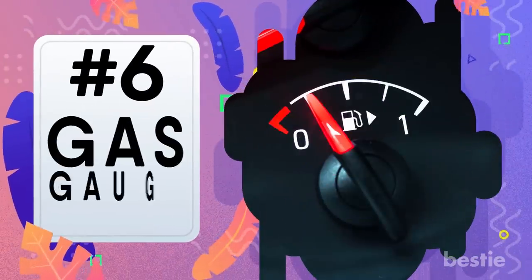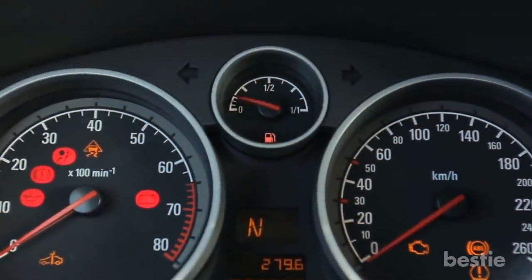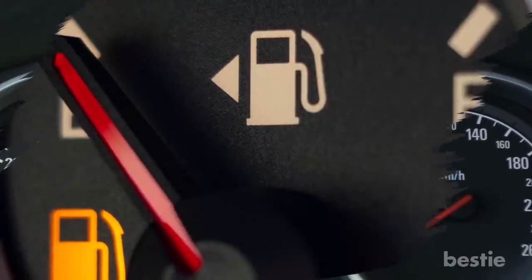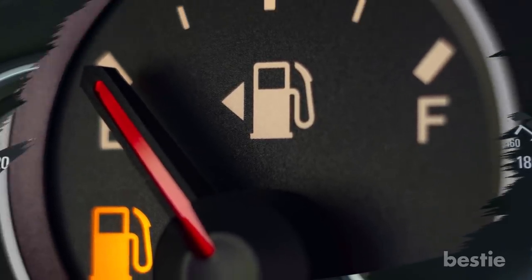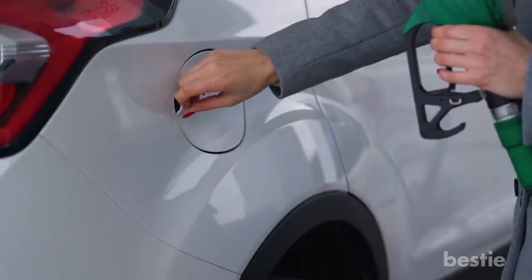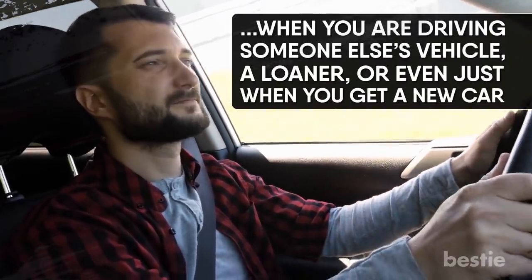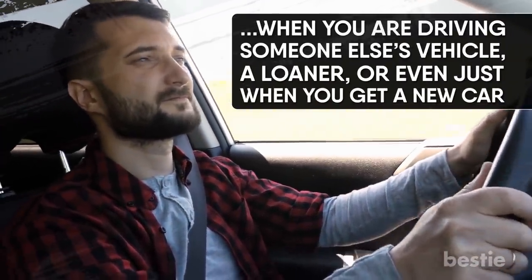Gas Gauge Arrow. You may pay a great deal of attention to the gas gauge on your vehicle, but how often have you paid attention to the little arrow next to the picture of the gas pump on the gauge? That arrow is not just decorative — it indicates which side of the vehicle your gas cap is located. That's a handy bit of information when you're driving someone else's vehicle, a loaner, or even just when you get a new car.